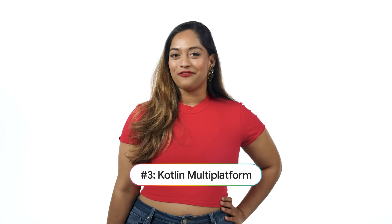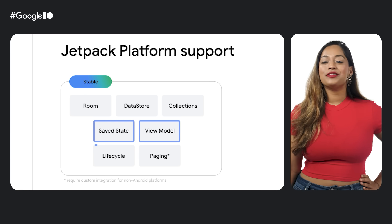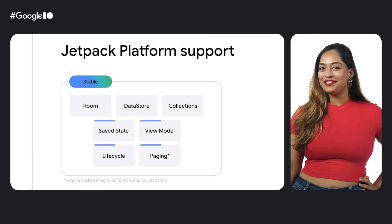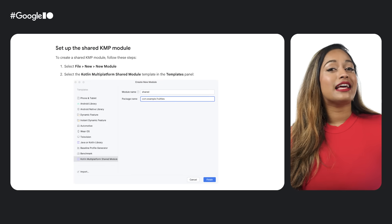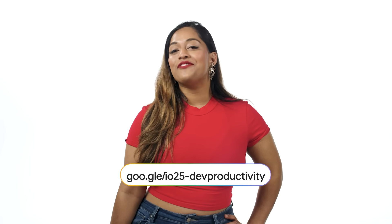And finally, we have Kotlin Multiplatform. This year, we added KMP support to safe state, view model, lifecycle, and paging libraries — and now they're all stable. Use the new Android Studio template to get started with KMP in your app. Make sure you catch the full developer productivity playlist from Google I.O. in the description.